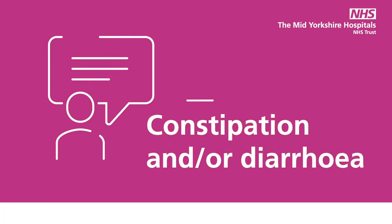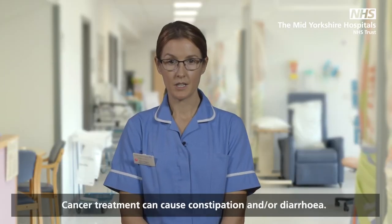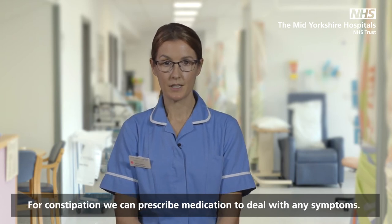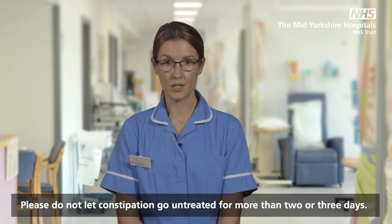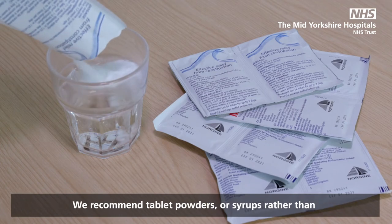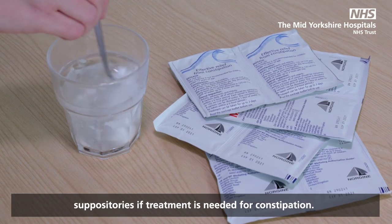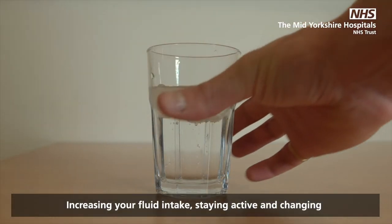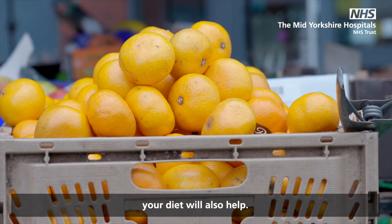Constipation and/or diarrhoea: cancer treatment can cause constipation and/or diarrhoea. For constipation, we can prescribe medication to deal with any symptoms. Please do not let constipation go untreated for more than 2 or 3 days. We recommend tablet powders or syrups rather than suppositories if treatment is needed for constipation. Increasing your fluid intake, staying active and changing your diet will also help.